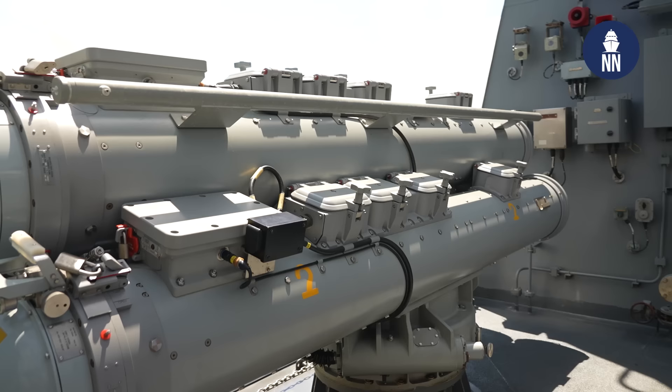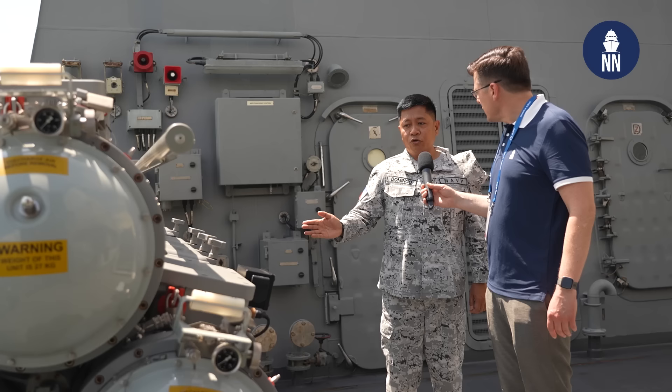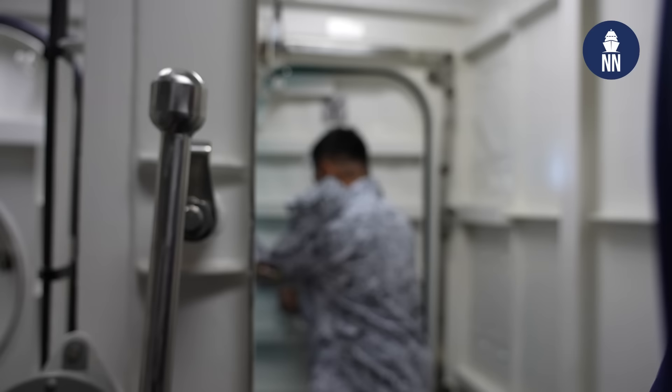What launcher is this? This is the C-mounted triple trainable torpedo launcher equipped with the Blue Shark torpedo from Lignex. And you use this for anti-submarine warfare? Yes, this is for anti-submarine warfare.